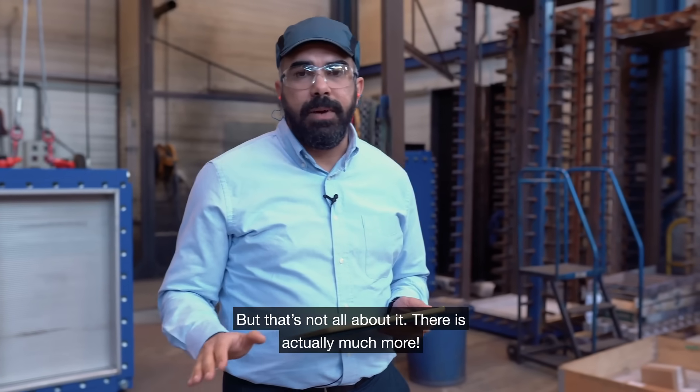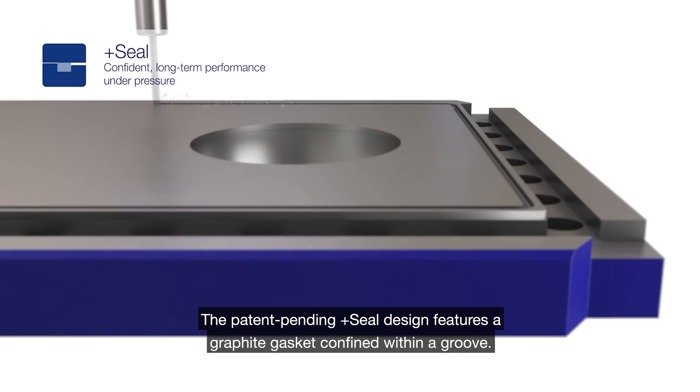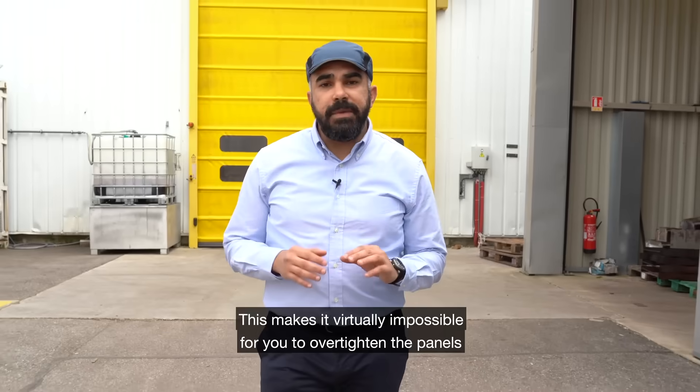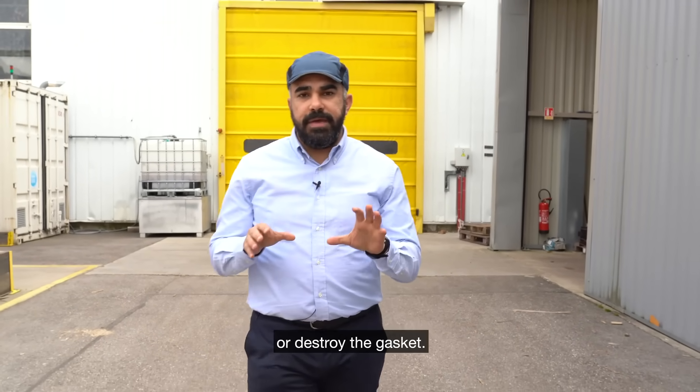But that's not all — there's actually much more. The patent-pending Plus seal design features a graphite gasket confined within a groove. This makes it virtually impossible for you to over-tighten the panel or destroy the gasket.